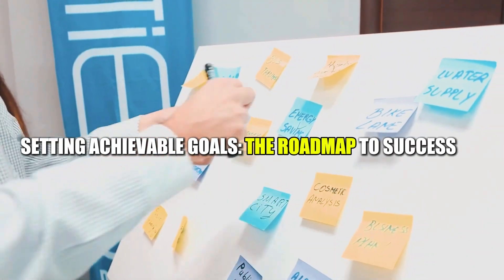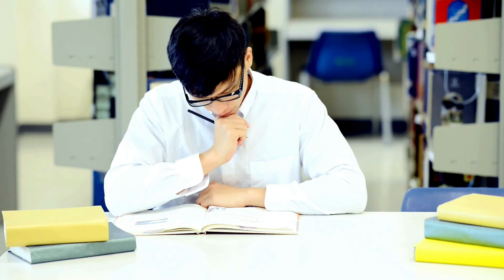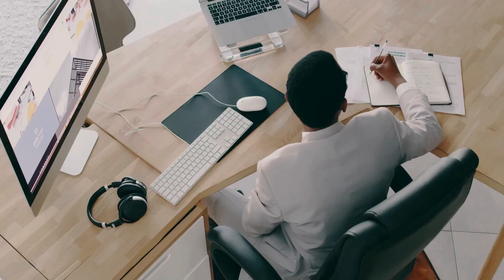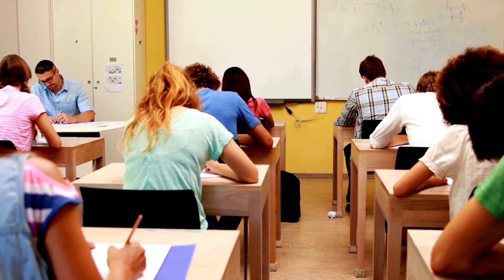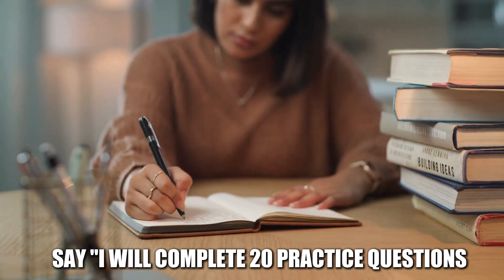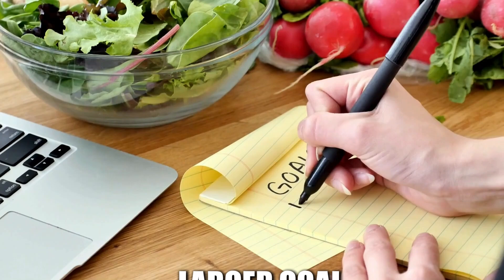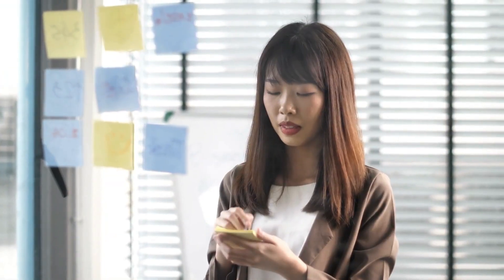Setting achievable goals is the roadmap to success. Setting clear and achievable goals is essential for staying motivated and on track. Instead of vague targets like 'study harder,' set specific, measurable, attainable, relevant, and time-bound — SMART — goals. For example, instead of saying 'I will study for my history exam,' say 'I will complete 20 practice questions from the history textbook by 3pm today.' Breaking down larger goals into smaller, manageable steps can make the process less overwhelming.